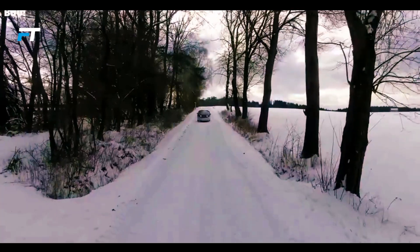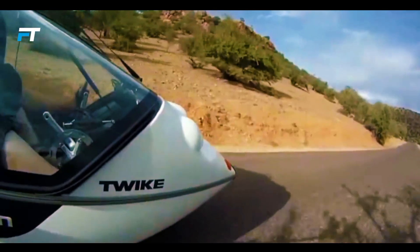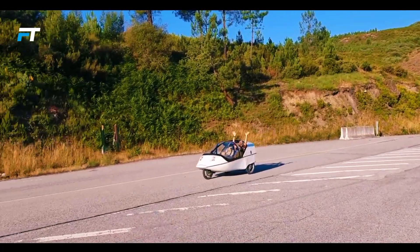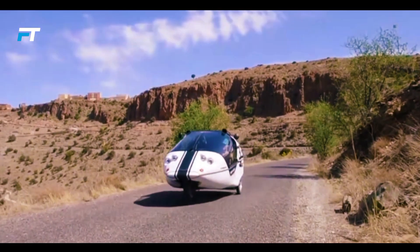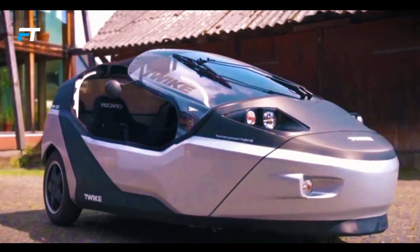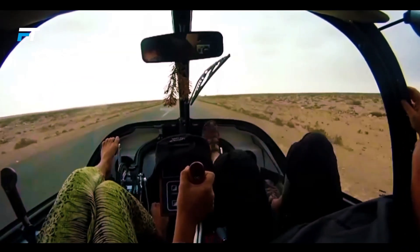It boasts a range of up to 311 miles and a top speed of 118 miles per hour. Unlike traditional vehicles, the Twike uses two levers instead of a steering wheel, which the manufacturers claim is more intuitive. Pricing ranges from $38,000 to $48,000, making it an attractive option for those seeking sustainable and efficient transportation. The Twike combines eco-friendliness, cutting-edge design and a unique driving experience, standing out in the world of modern electric vehicles.